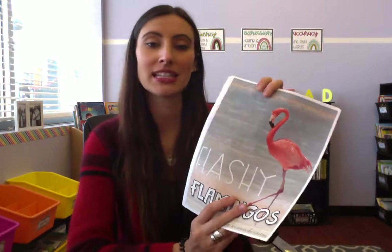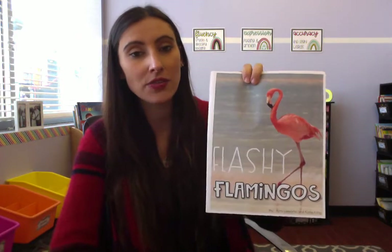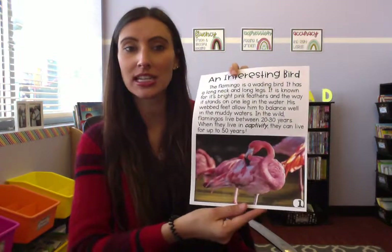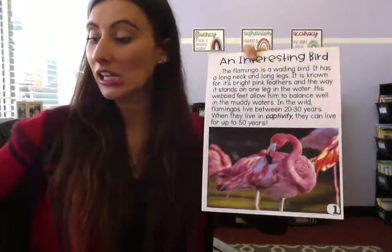So Flashy Flamingos — this is a true non-fiction informational story. That means there's no illustrator because these are real pictures. When it's a fiction story there's no illustrator because you don't need anyone to draw it — they just take the picture. Here is our flamingo, and as you can see they really are that pink, just like in the story.